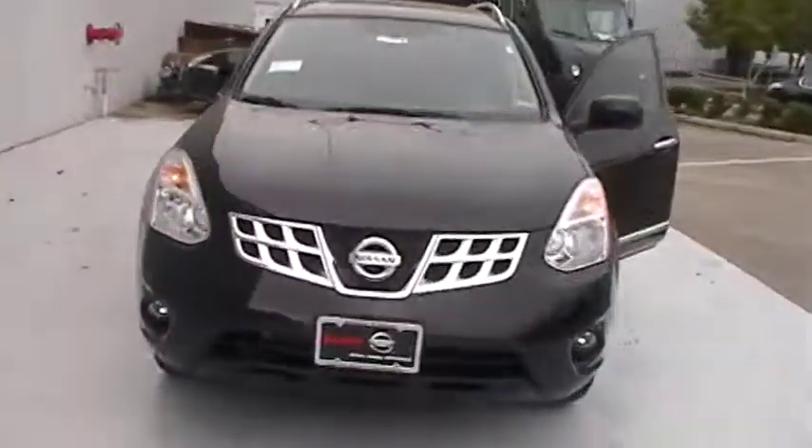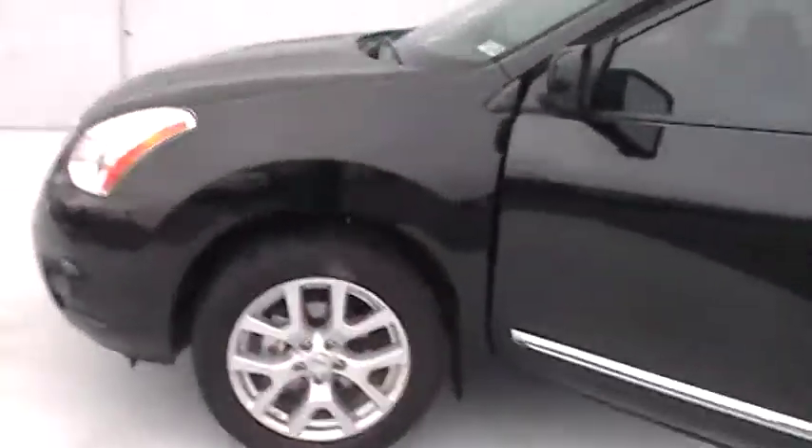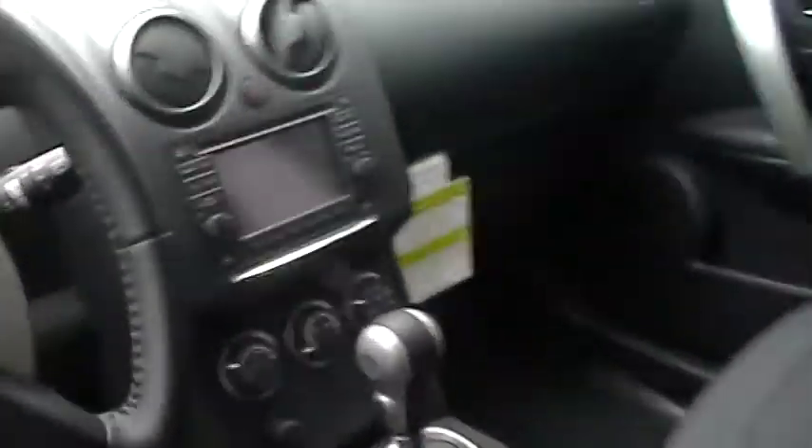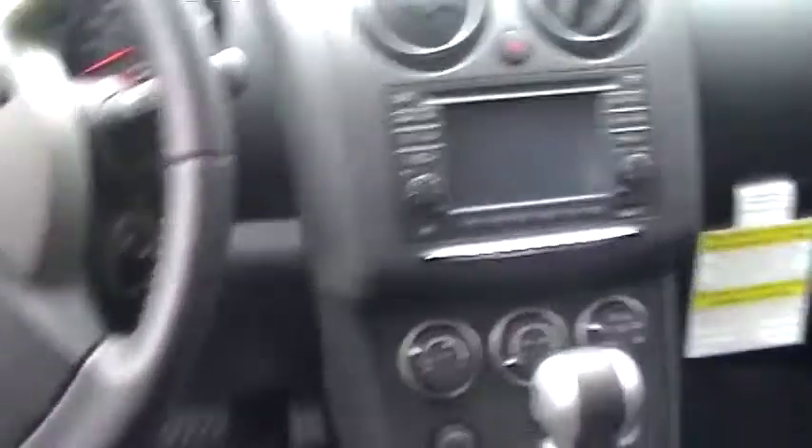This Nissan Rogue SV features the SL package just like you asked for, with 17-inch aluminum alloy wheels. As we get into the interior of the car, you have an AM/FM Navigation Stereo and a Bose audio system, which is included in the SL package, that comes with seven speakers.